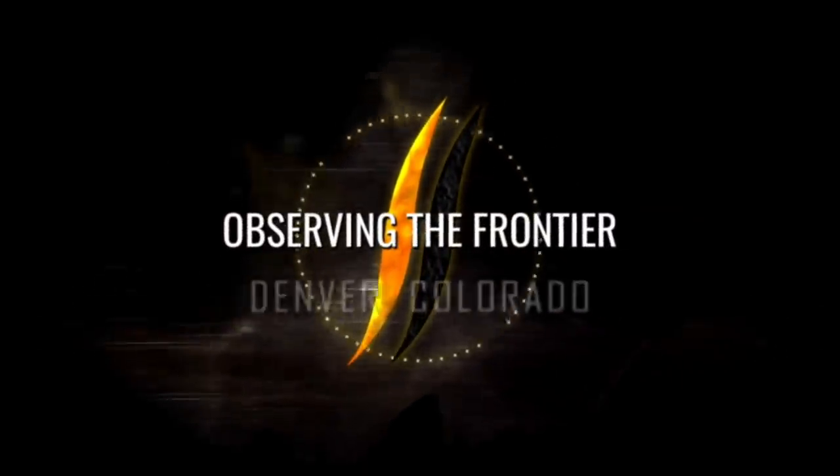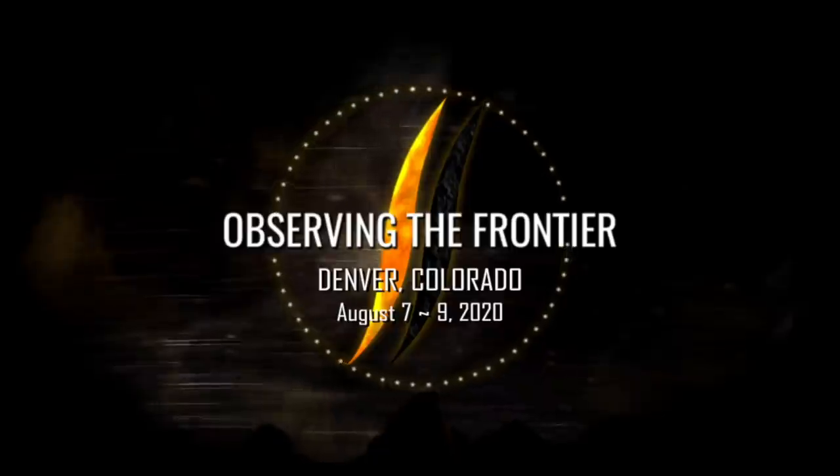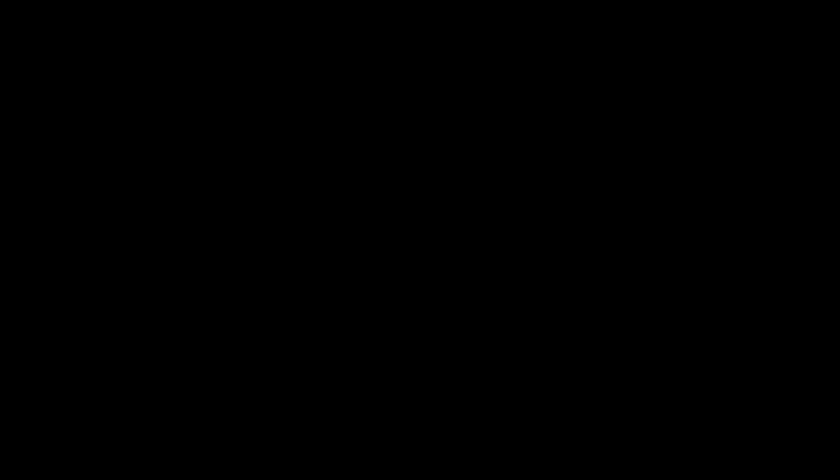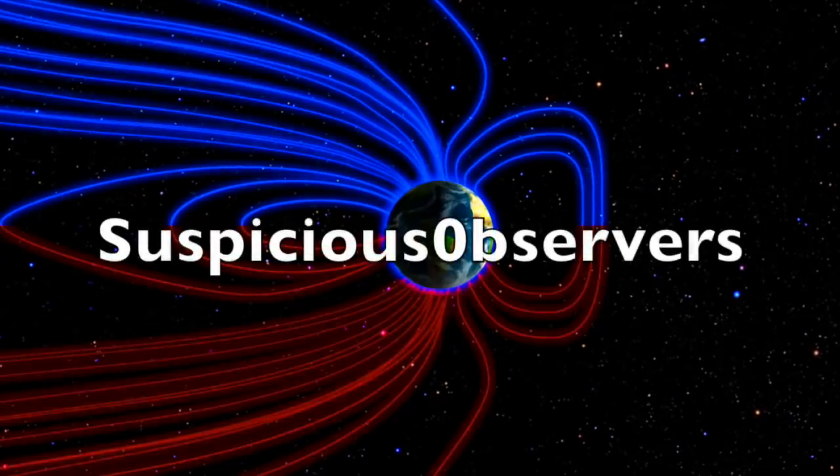Folks, if you're coming to Observing the Frontier 2020 — and so far that's about 150 of you with more than 11 months to go — I highly recommend you book your room early. Their discounted block won't last. It is a great deal for being in the Denver Tech Center. No need to enter codes; this is our group's booking site linked below with the dates pre-filled in there for next year. We greatly appreciate your support.